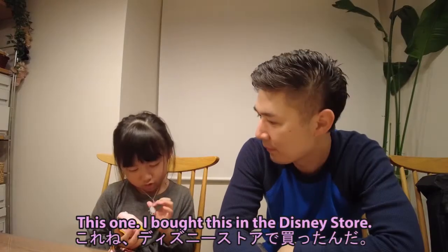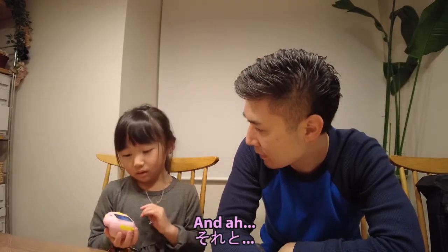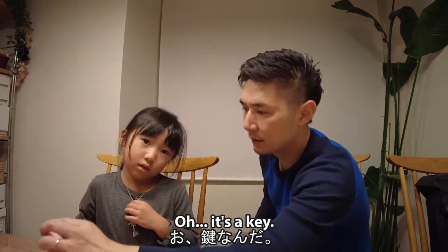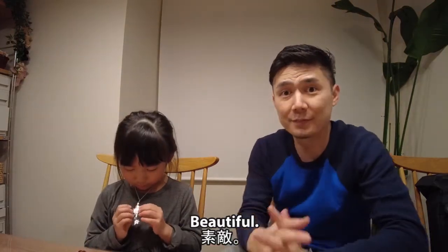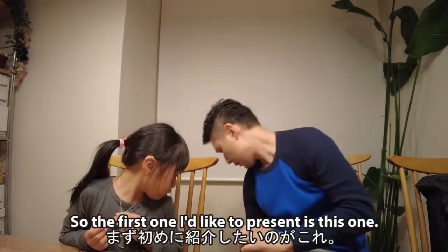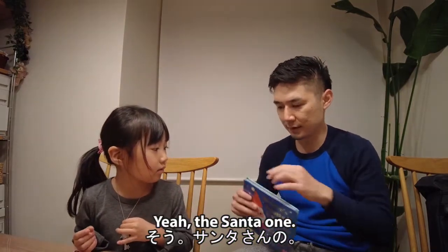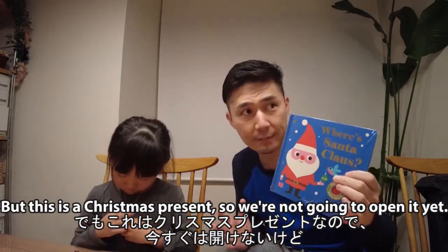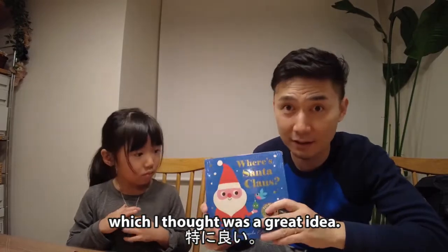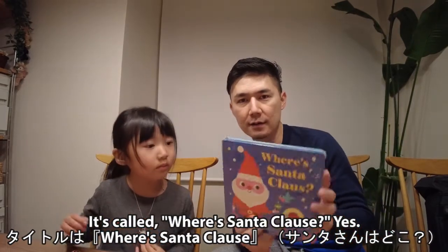All right, you want to show everyone what you bought? I bought this in the Disney Store — it's a necklace, right? What is it shaped like? It's a key! It's a key necklace, beautiful. All right, Mina, let's show everyone what books we bought. The first one is the Santa one — but this is a Christmas present so we're not gonna open it yet. It's got these felt flaps, which I thought was a great idea because if it's paper it's gonna rip. It's called 'Where's Santa Claus.'